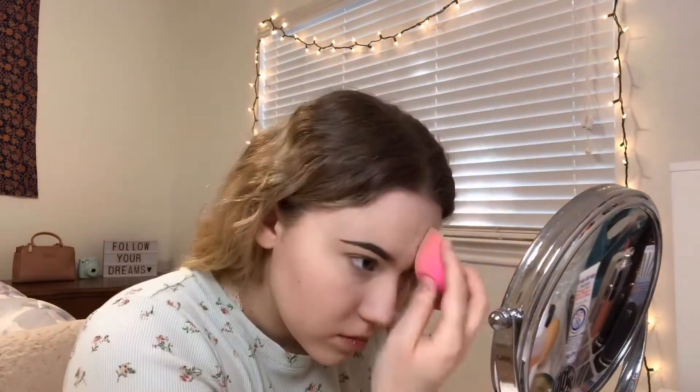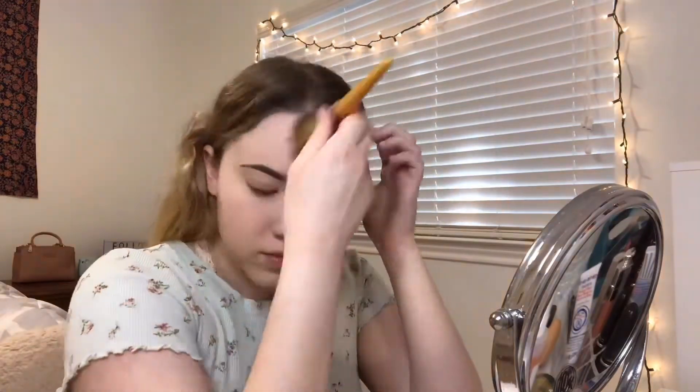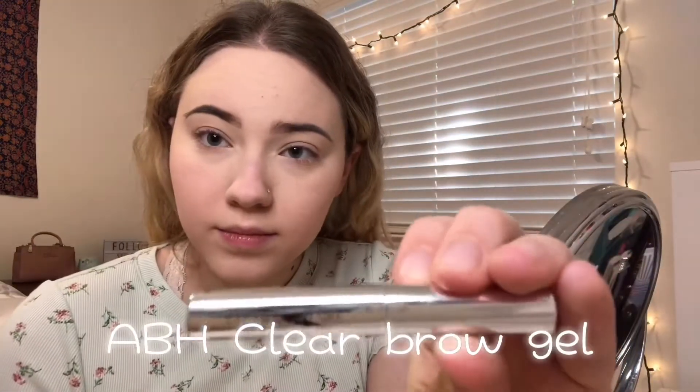Then I go in with that concealer again on my forehead, around my nose, and chin — anywhere else that needs it — and blend it in with the beauty blender. Once again I take the Laura Mercier setting powder with a big fluffy brush and set my entire face. Then I take the Anastasia clear brow gel and set my brows.